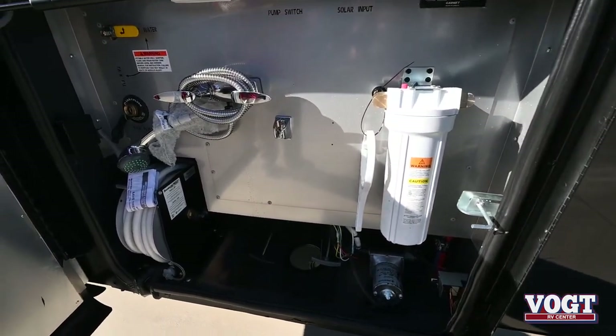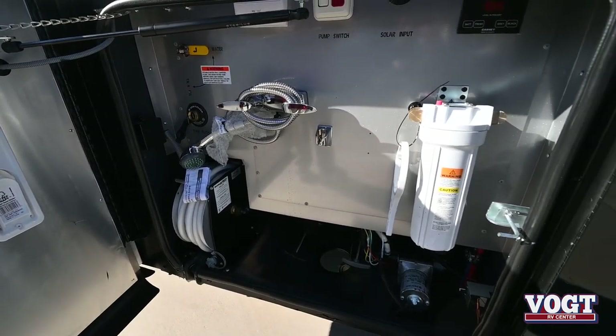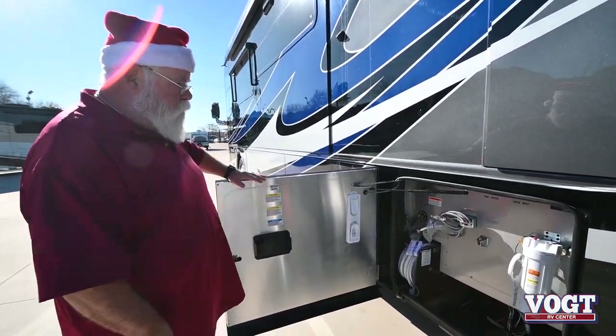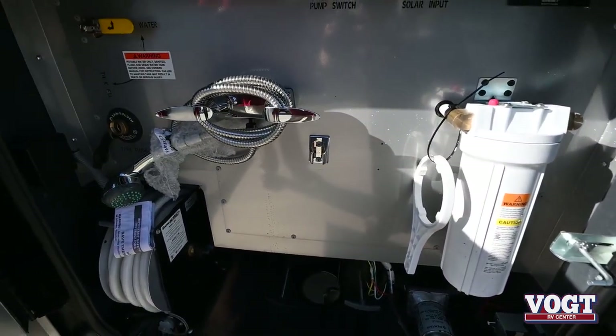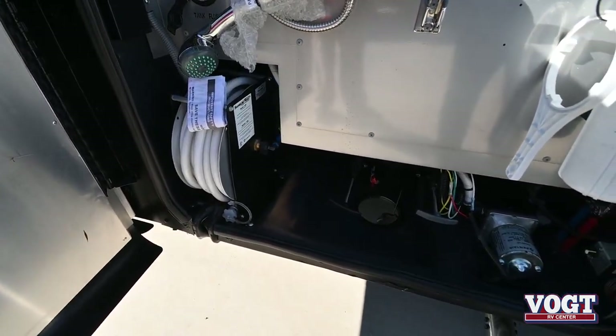And guys, the heated tile floor is not heated by AquaHot — it's heated like an electric blanket. Two different grids, two different zones. Power cord reel, power water hose reels. Look how clean this is in here. Water pump where it's accessible. There's nothing built like a Tiffin. I dare anybody to compare this coach to what you're looking at.